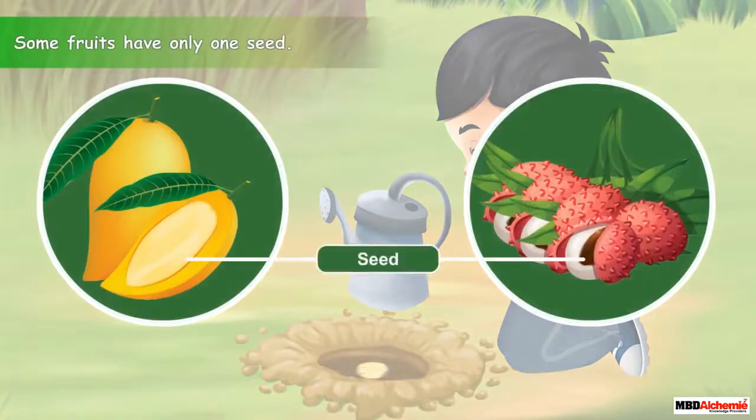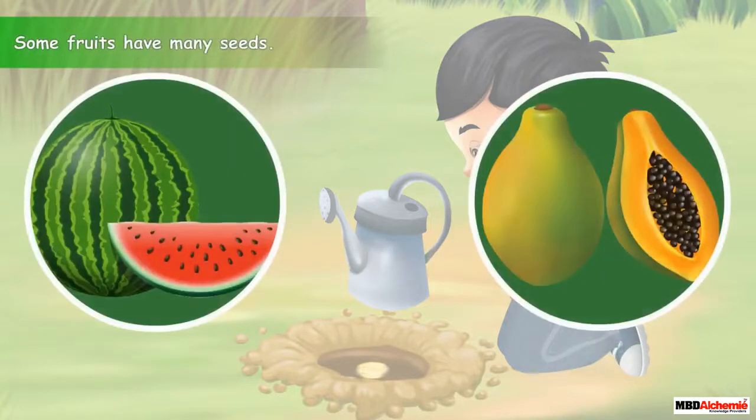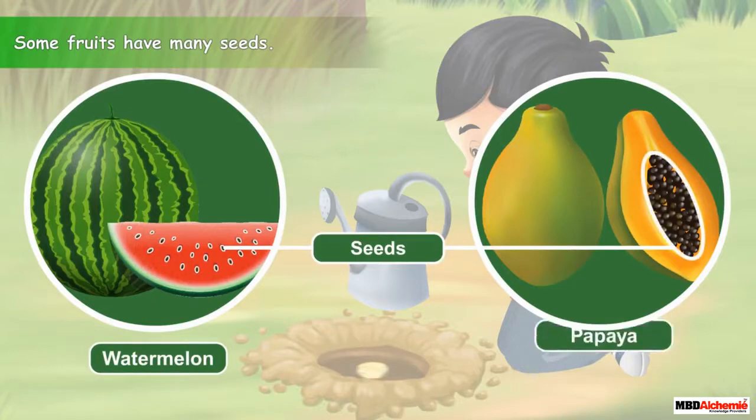Some fruits have only one seed. For example, mango and lychee. Whereas some other fruits have many seeds. For example, watermelon and papaya.